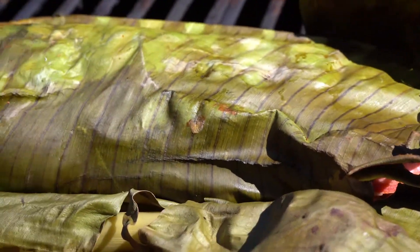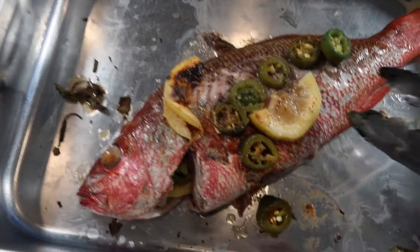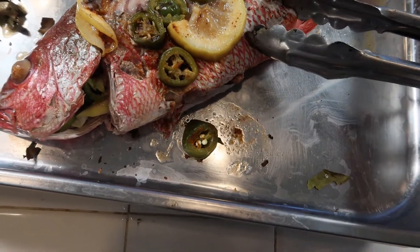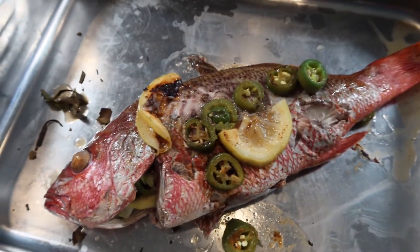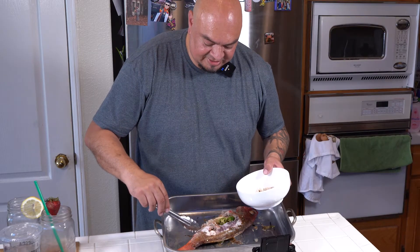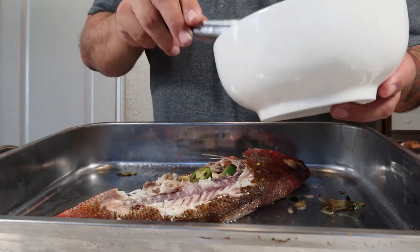The fish is done. Everything came out good — everything's still steamy, very soft to the touch. We're gonna pull this meat off the fish, put it in a bowl, and mix up the fish tacos. The meat just comes right off. I'm using tongs because your fingers get very sticky and stinky.